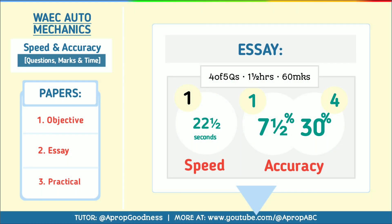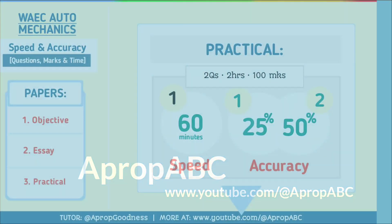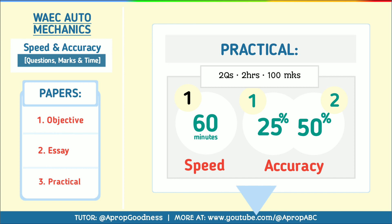For your essay questions, you have four questions to be answered out of five questions in one and a half hours for 60 marks. Your speed should be 22.5 minutes per question. For accuracy, if you are accurate per question, you tend to get 75 percent of your total grade.